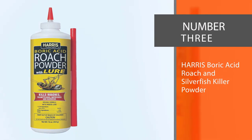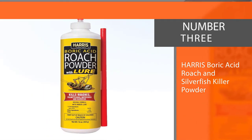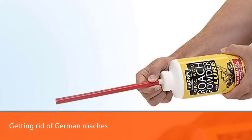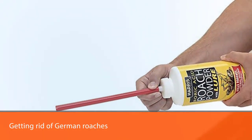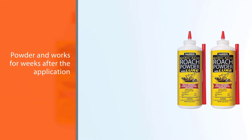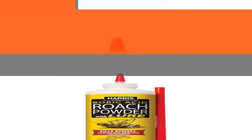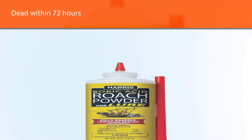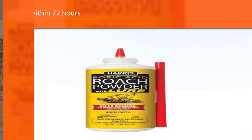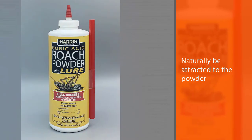Number three: Harris Boric Acid Roach and Silverfish Killer Powder. This can be an important product in your attempt at getting rid of German roaches. It is sold as a powder and works for weeks after application. It does not work as fast as other alternatives, but roaches will be dead within 72 hours of contact with the powder. German roaches will naturally be attracted to it since it is made with a food-grade lure. To ensure the product works perfectly, it should be kept dry.